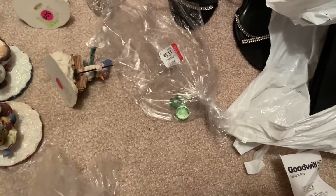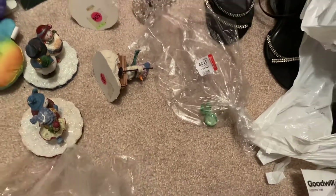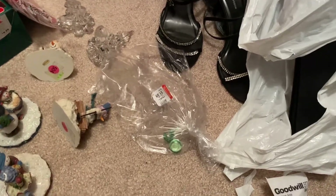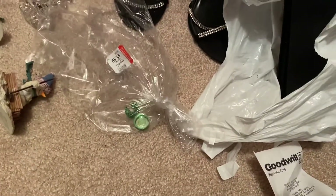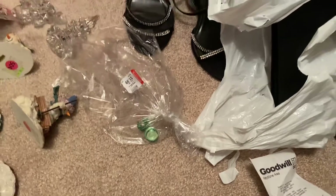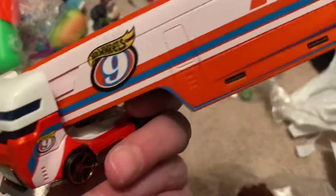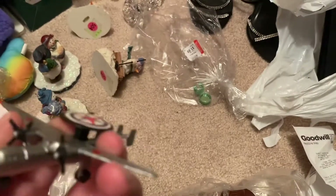Oh my god, I thought I saw a dead bug in the bag! That's one thing about shopping at thrift stores — you never know what you're going to find. But it might just be glass. Okay, I think it was glass, not a bug. I also got this item because it looks vintage — it might be from the 90s, like Big Wheels or something. These are really cool.